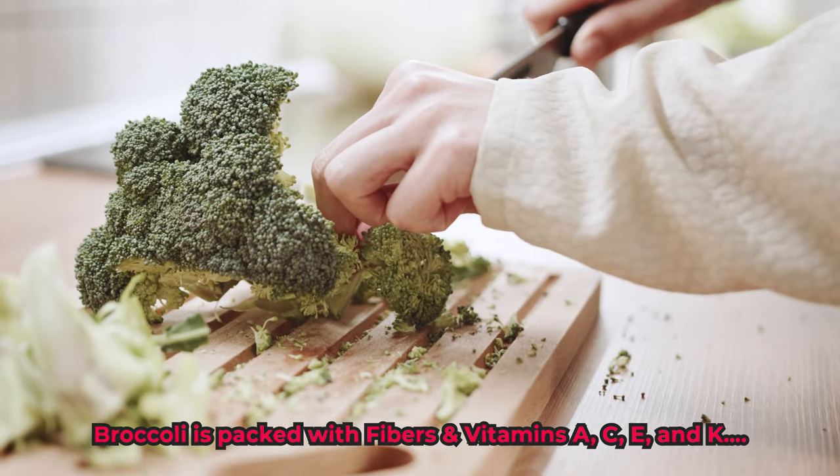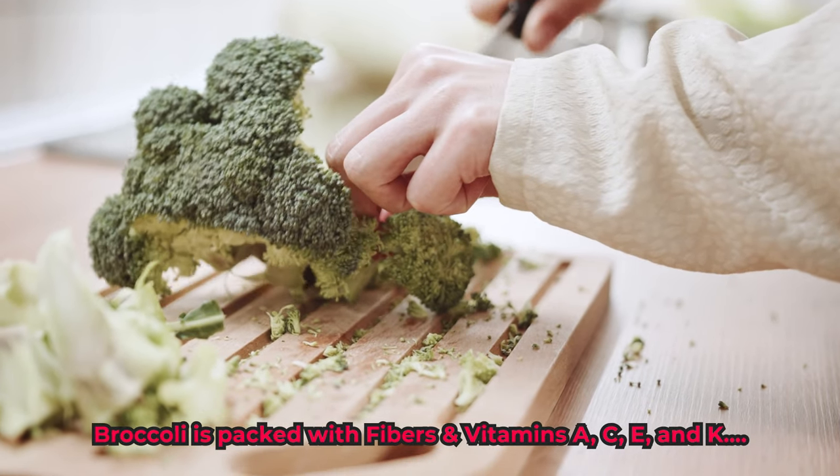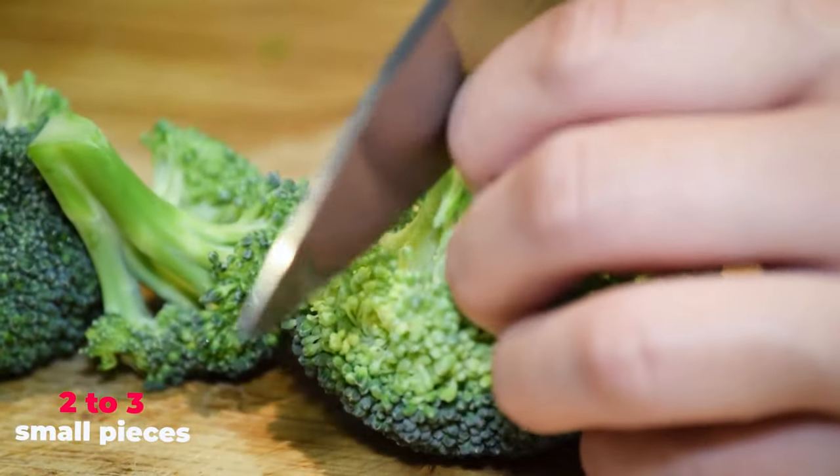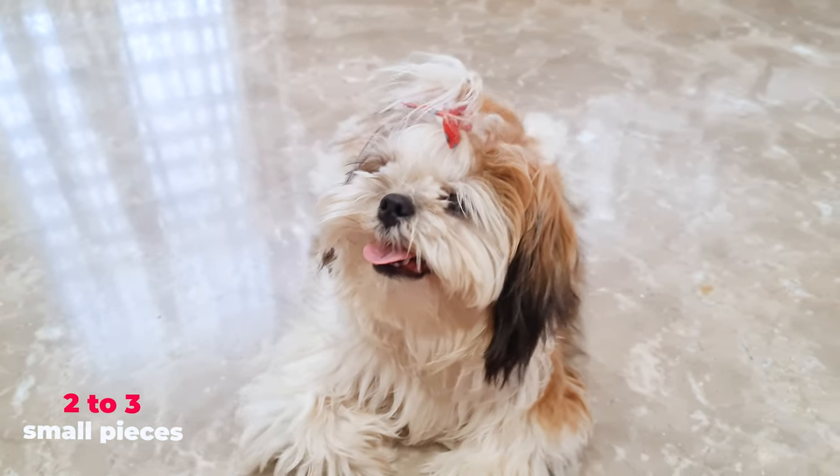Broccoli is packed with fibers and vitamins A, C, E, and K, and is low in calories. But you might still want to limit it to two to three small pieces, as it can make your dog a little gassy.